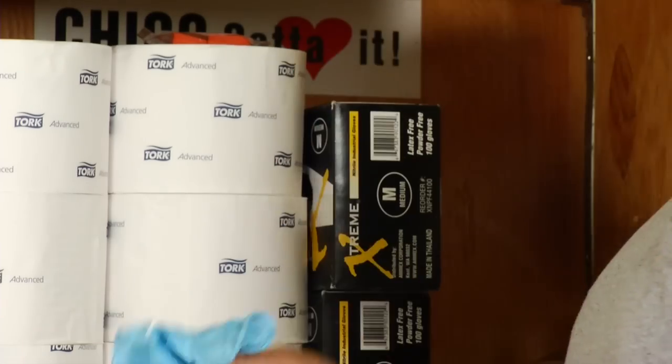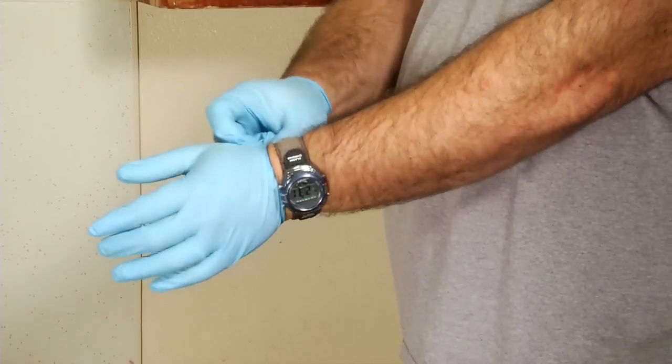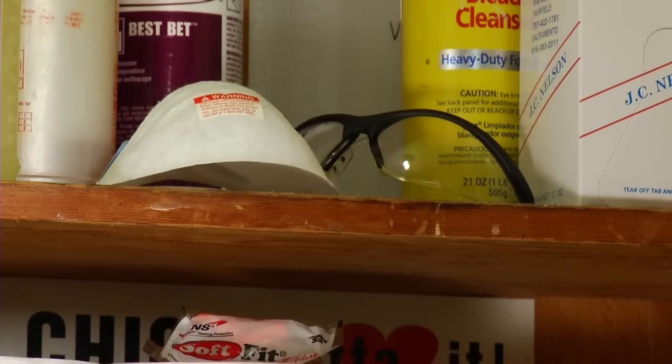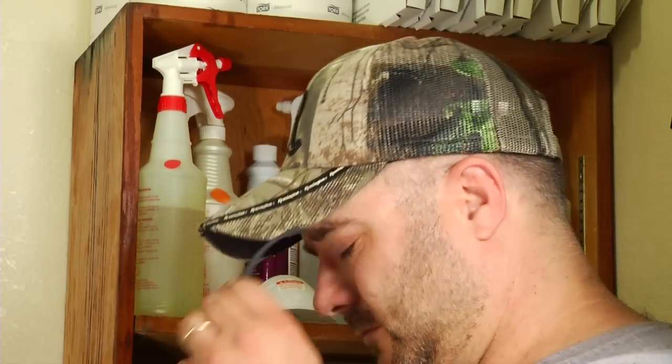Then you have your gloves. These will help you when you're handling harsh chemicals or anything that's slimy and gross. Then we have our safety glasses or goggles. They'll keep your eyes safe at times when stuff might be flying around, like when you're cleaning walls or above your head.